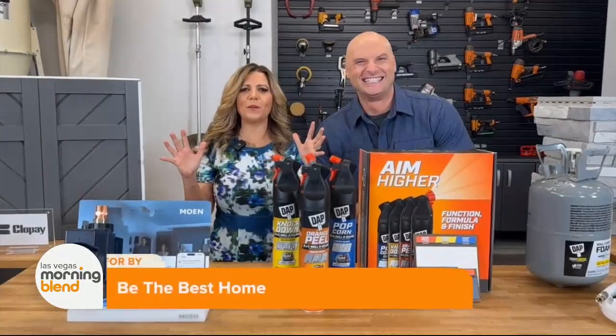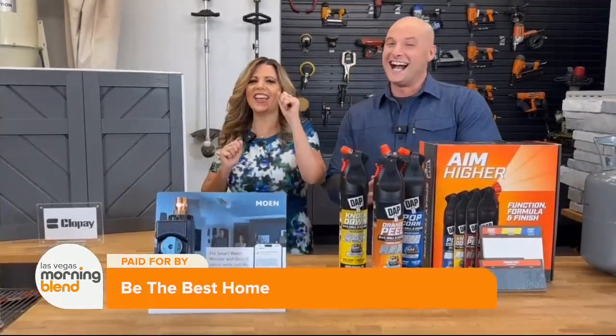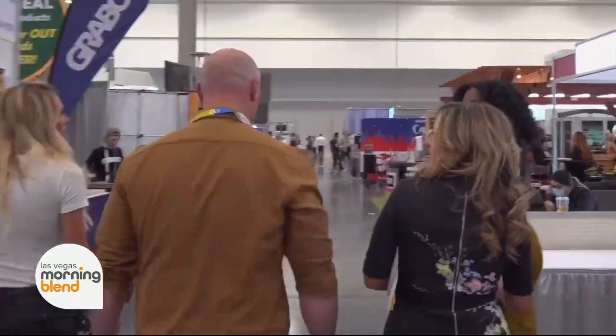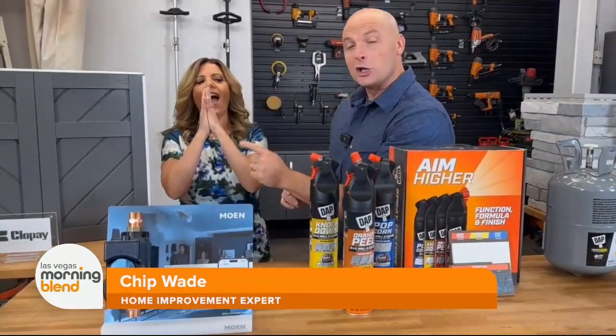We are so happy to be back with you. Chip, another day, another trade show, my friend. I know you love this. We are at Design and Construction Week. Catherine and I have scoured the floor and found our favorite products. And we're going to start with a little curb appeal and garage doors from Clopay.